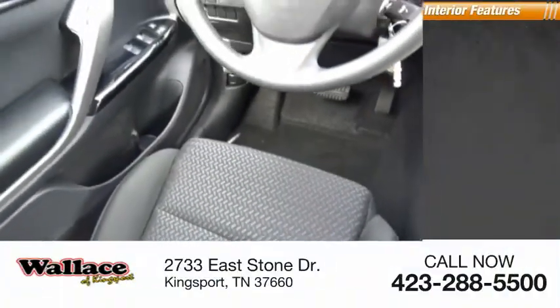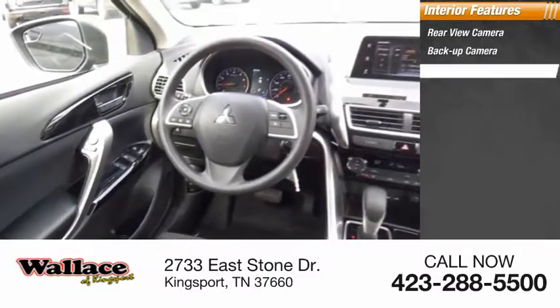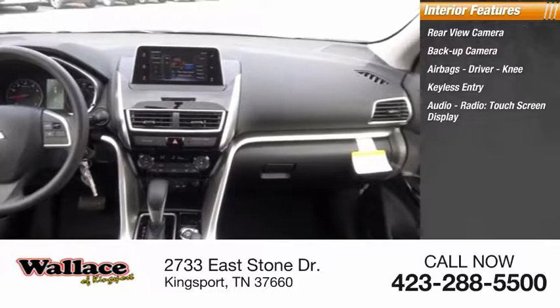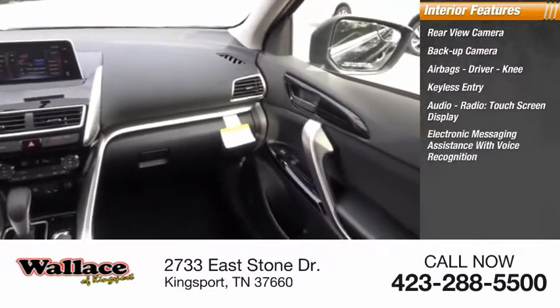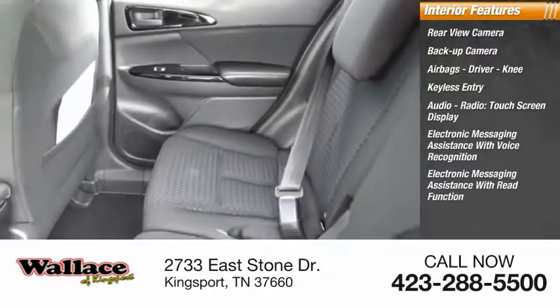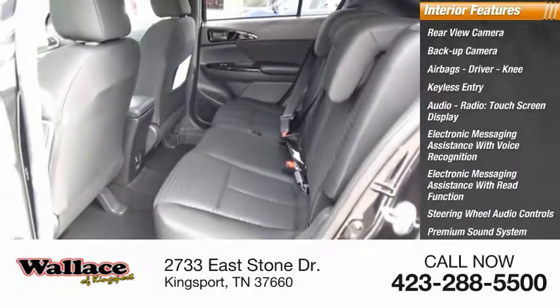Inside you'll find a rear-view camera, backup camera, airbags — driver and knee — keyless entry, audio radio, touchscreen display, electronic messaging assistance with voice recognition and read function, steering wheel audio controls, premium sound system, and MP3 player.